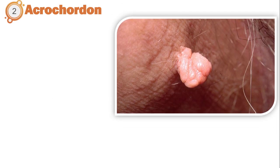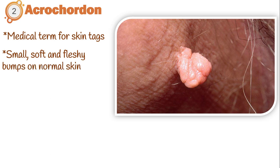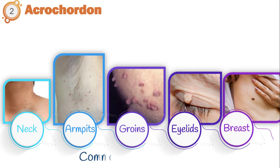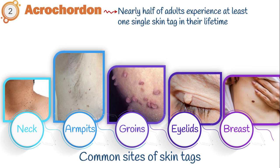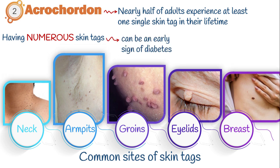Second is Acrochordons, the medical term for skin tags. They are marked by small, soft, and fleshy bumps on normal skin that look like deflated balloons, with small stalks that attach them to the skin. Most skin tags are skin-colored and range in size from a few millimeters up to five centimeters. They form when skin rubs against itself repetitively, so are often seen at sites of friction — on the neck, armpits, groins, eyelids, and under the breast. Nearly half of adults experience at least one skin tag in their lifetime, so it is often a benign skin condition.